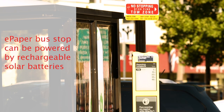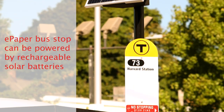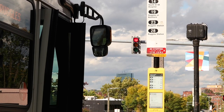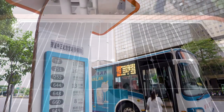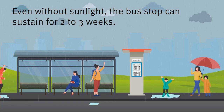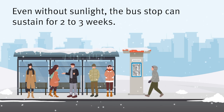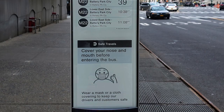Because of the low power required to operate digital paper, smart bus stop signs or subway signs can be powered by rechargeable solar batteries with no construction needed to connect the signs to the electrical grid. Solar panels provide enough power for e-Ink digital paper signs to operate even when it has been rainy or cloudy for several days, because the rechargeable batteries are designed to sustain the smart transportation signs for two to three weeks with indirect sunlight.